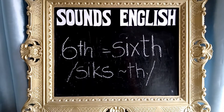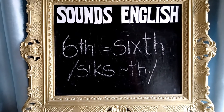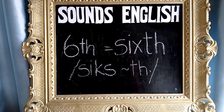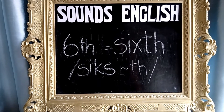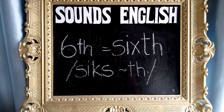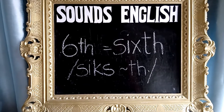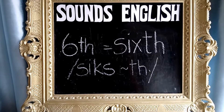The first part: how to pronounce 'six'. It sounds like S-I-K-S. Sixth. Sixth. Sixth. And repeat after me: Sixth. Sixth. Sixth.